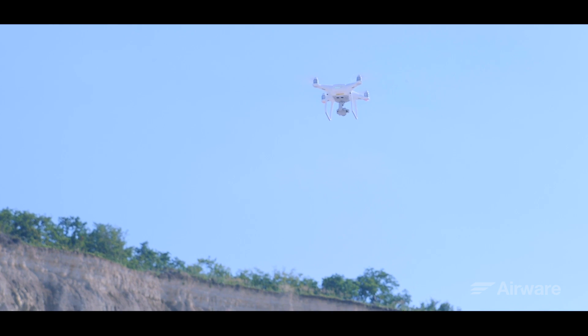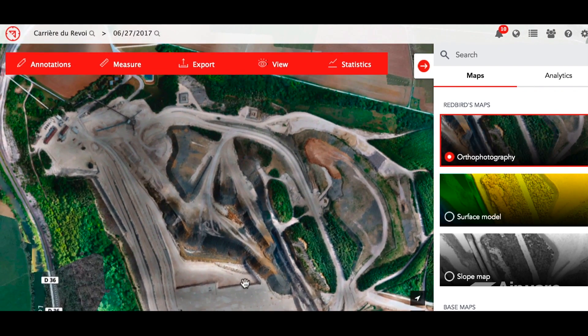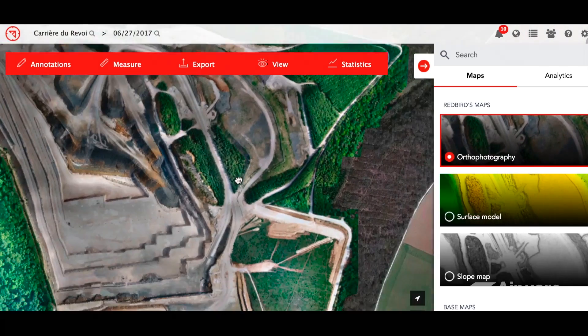Airware processes that data and uploads a detailed orthomosaic of the entire site on the cloud platform after each flight. It is fast, convenient, and effective.